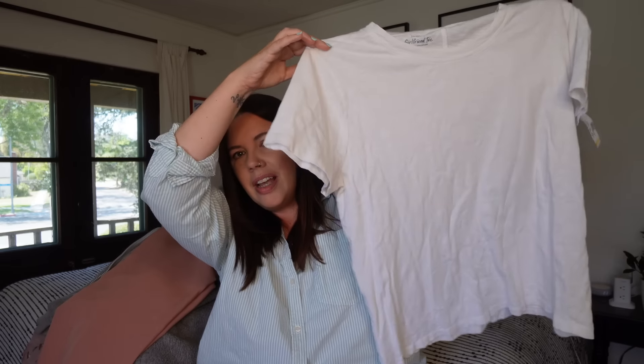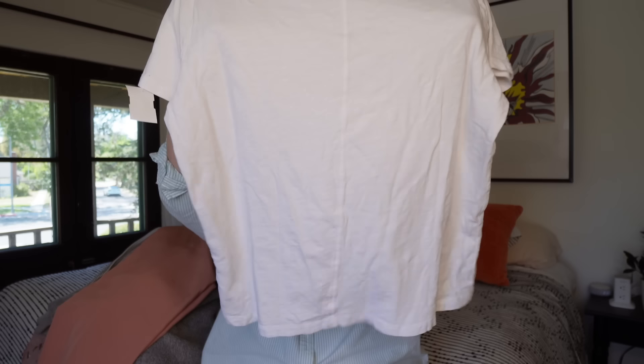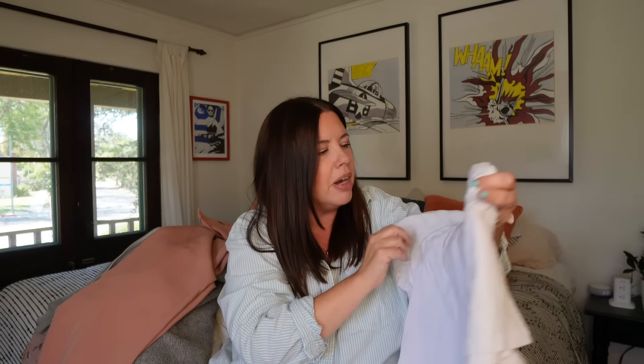This is something I'm pretty sure I'm just going to keep for myself — a J.Crew Girlfriend tee, size extra large, great condition, white slub cotton. You could never have too many good plain white tees. I love the length and slightly boxy fit of this one. Definitely not something I'd advise you to resell — this one is just for me.